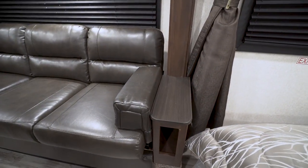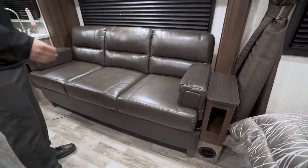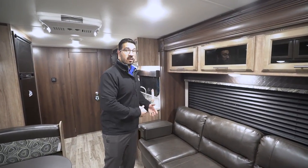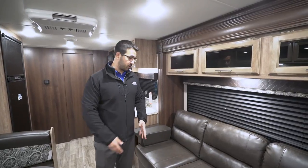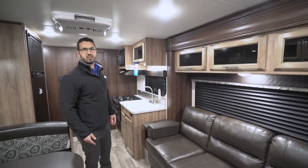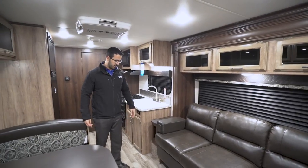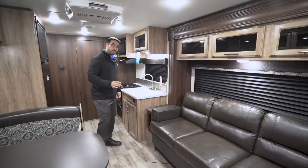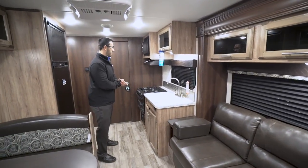The sofa itself is a jackknife sofa with removable armrests. I especially like that the armrest doubles as a spot to put your beverage — far too often you're sitting on a couch with nowhere to put your drink, but that won't be an issue here. Underneath the sofa there's also a little additional storage for books or knick-knacks.